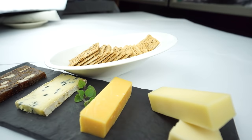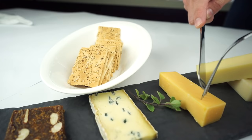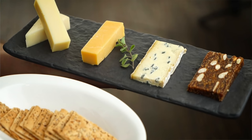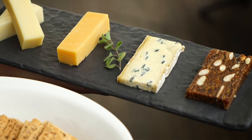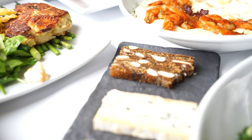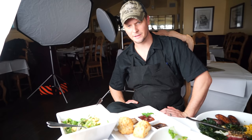Our cheese plate — in there I believe we have manchego cheese, which is a Spanish white cheese. Right here you have Old Amsterdam, which is an aged Gouda; cambazola, which is a mix between gorgonzola and camembert — gorgonzola is like a blue cheese and camembert is more along the lines of a brie. Our fig cake has almonds and pureed figs — it's a specialty product we bring in, made in England, shipped over from the UK.